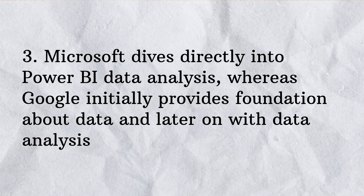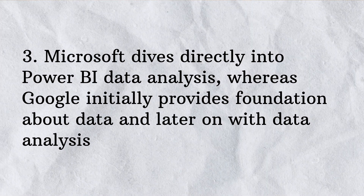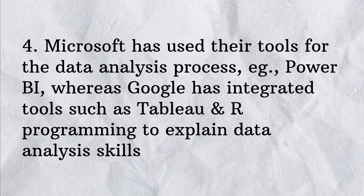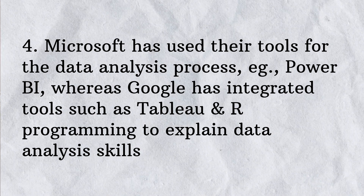The third and very important difference is the structure of the courses. Microsoft dives directly into preparing data and tools specifically within the Power BI ecosystem. Google, however, does not go straight into data analytics tools — instead, it builds a foundational understanding of what data is and how a junior data analyst uses data in a day-to-day job. Another key difference is that Microsoft structures the entire course around the Power BI tool, whereas Google's program is more generalized.